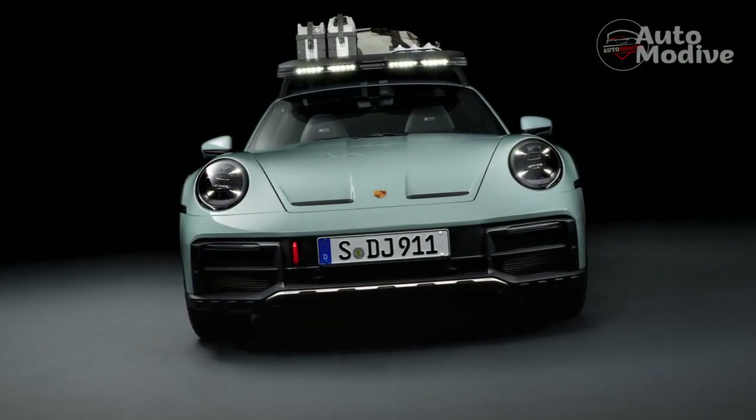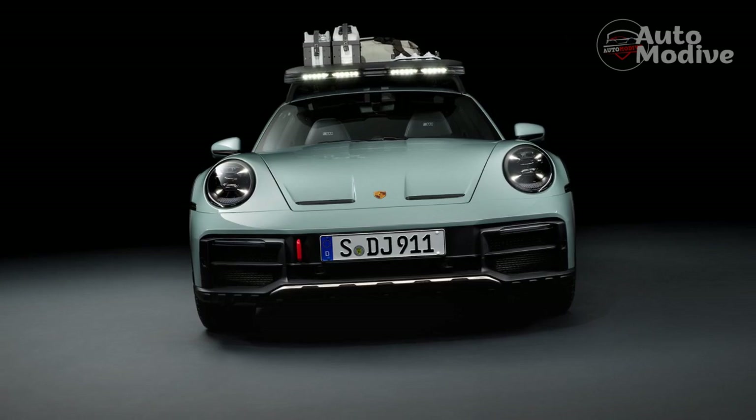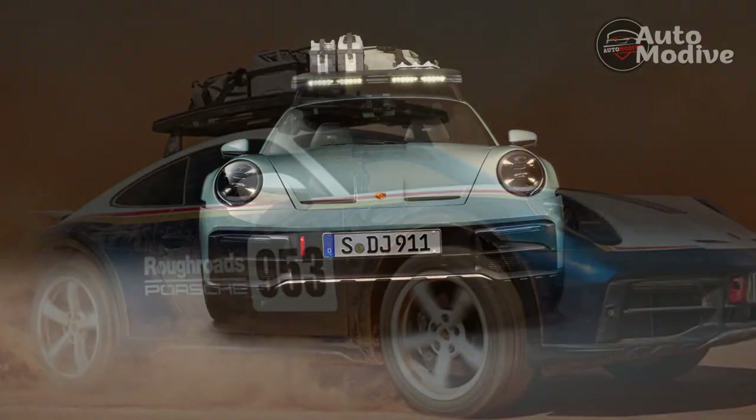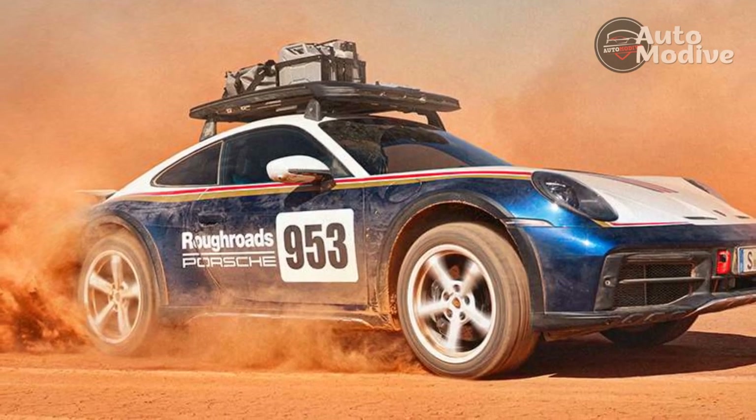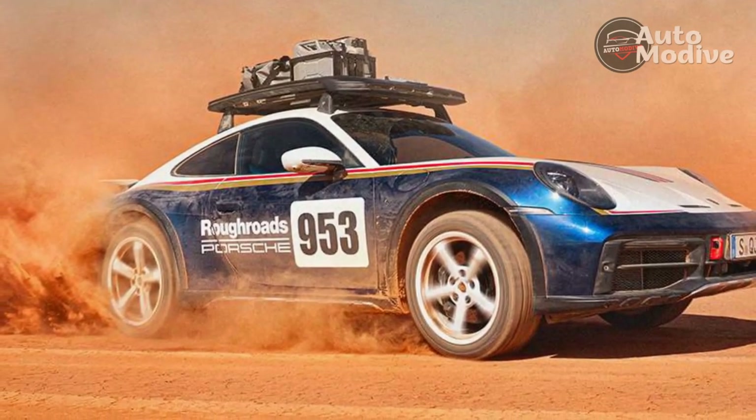The air intakes and filters are also beefed up to handle the extra dust and dirt the Dakar will no doubt encounter, and Porsche tested this configuration in the desert at temperatures exceeding 120 degrees Fahrenheit, so it'll be able to handle the most brutal of climates. Conversely, I also can't wait to get one of these things out in the snow.